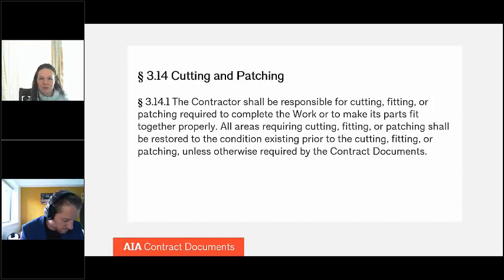On the patching side of things, you might think about a contractor erecting steel and forms to pour a concrete wall. When the concrete has cured and the forms are removed, it's important to fill concrete inside the tie holes from the formwork and blend that patchwork with the rest of the poured surface. The A201 general conditions contain a cutting and patching provision in Section 3.14.1 that obligates the contractor to cut, fit, and patch the work properly, which would apply to the examples just discussed. In addition, A201 requires those areas to be restored to the condition in which they were before the cutting, fitting, and patching took place.